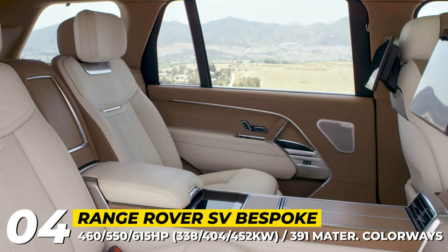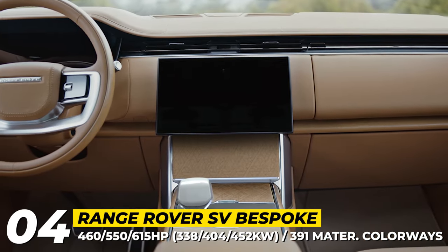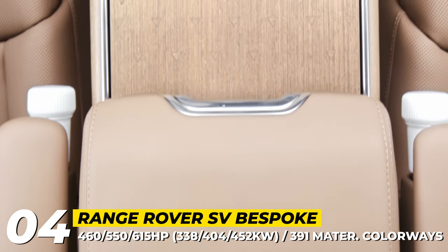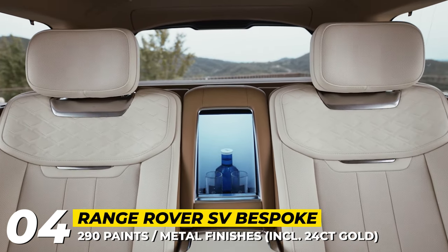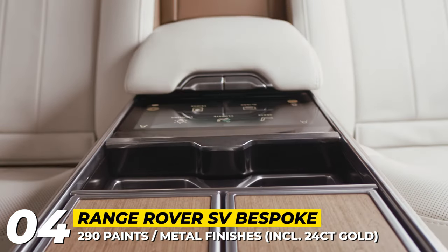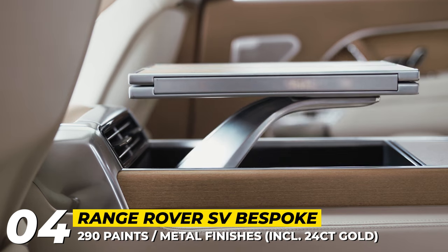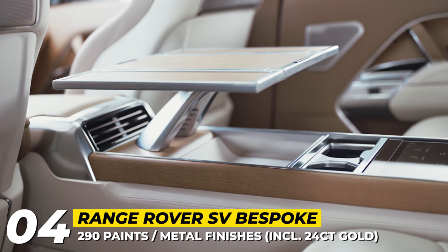The plug-in hybrid variants are also available for the long-wheelbase models for the first time. The flagship V8 engine adds mild hybrid tech and produces 615 horsepower. Another unique novelty of the 2024 model year is the launch of the SV Bespoke Commissioning Service, available for Range Rover SV and Autobiography models. It allows buyers to custom-design their SUV with 290 unique exterior paints, exclusive metal finishes including 24-karat gold, plus up to 391 material colorways for the cabin.